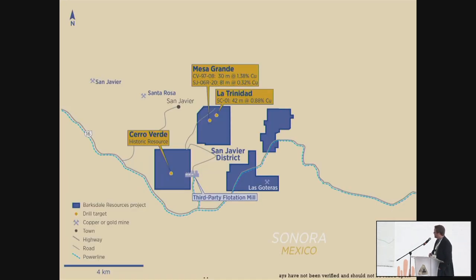Zooming in a bit more on the district, we have four concession blocks at San Javier — they're in the blue colors there. They're a bit disparate but cover the bulk of the areas that we want to explore. There are three known copper prospects and/or deposits on these projects. Where we've spent most of our time is on Cerro Verde, which is that blue square on the bottom left-hand corner. That's what we're going to talk about mostly today. As you can see, this is right next to the highway — you can shoot a potato gun from the top of this project and hit the highway.